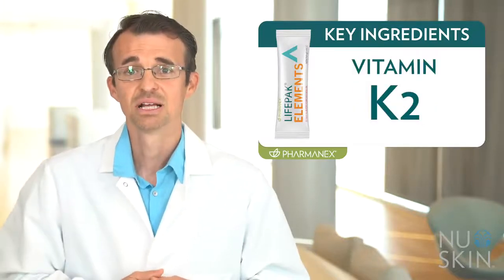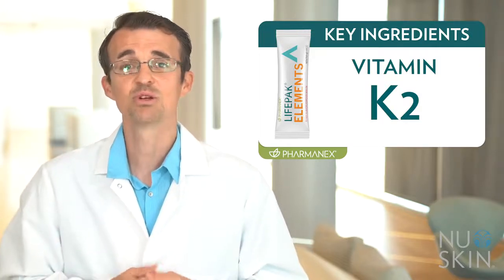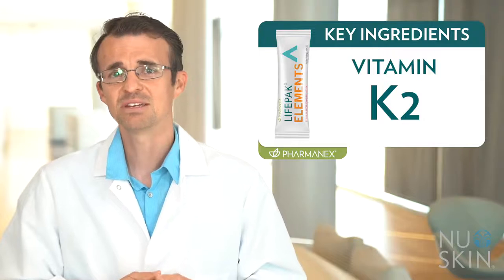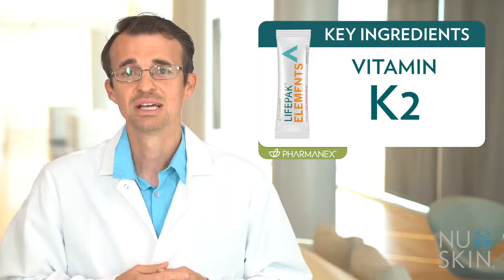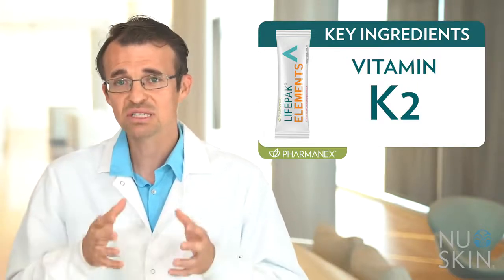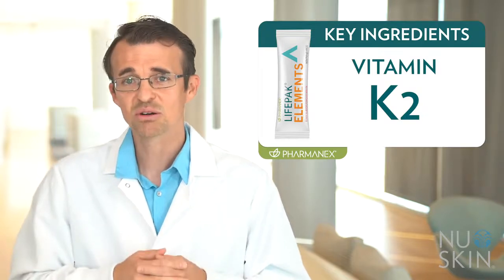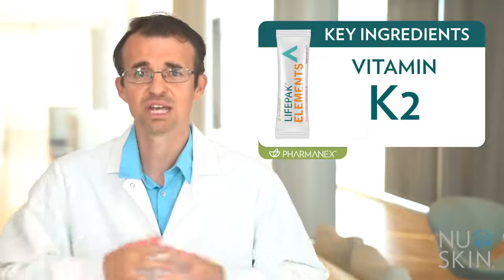Vitamin K2. LifePak Elements was formulated with vitamin K2 because it provides additional bone support. Vitamin K2 does a great job of delivering calcium where it mostly belongs — into our bones. Many of us don't consume a lot of this important vitamin. Our source is a very stable form using a proprietary process that coats this vitamin to better protect it from degradation.